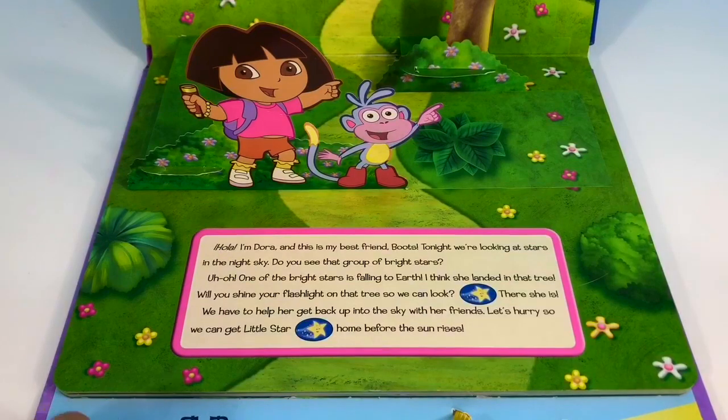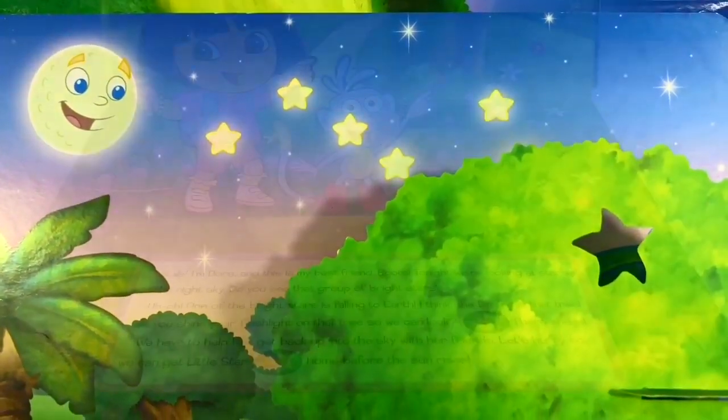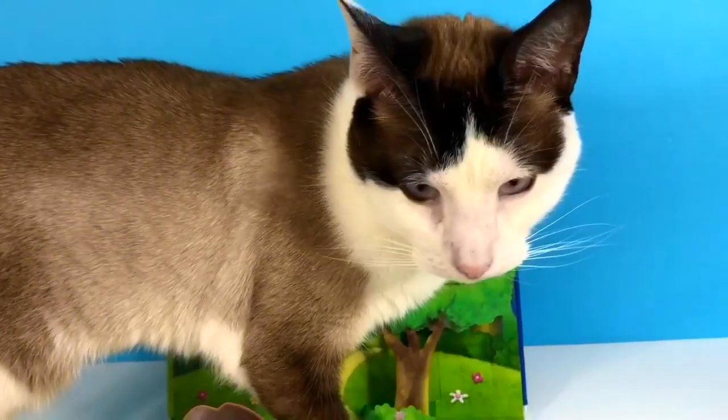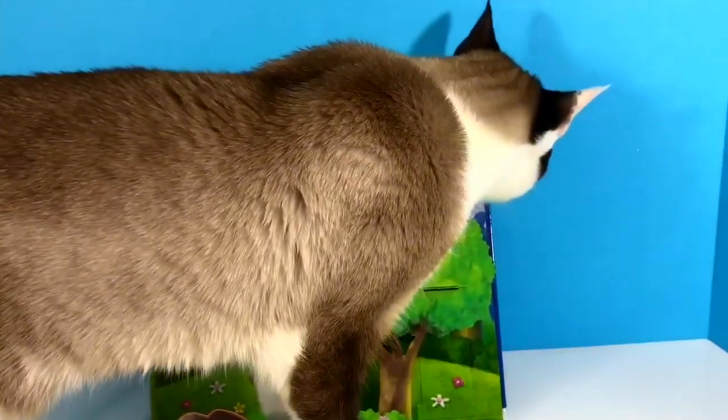Hola, I'm Dora, and this is my best friend Boots. Tonight we're looking at stars in the sky. Do you see that group of bright stars? Uh-oh — one of the bright stars is falling to earth. I think she landed in that tree. Will you shine your flashlight on that tree so we can look? Uh-oh, silly kitty is in the way of the tree. Excuse us, kitty, we're in the middle of a story.